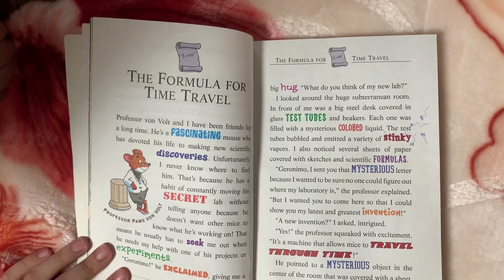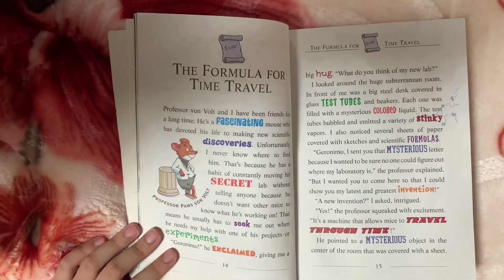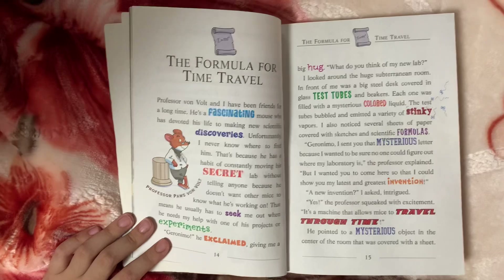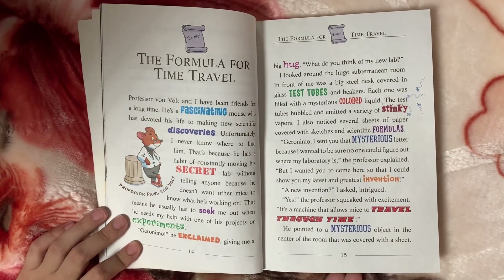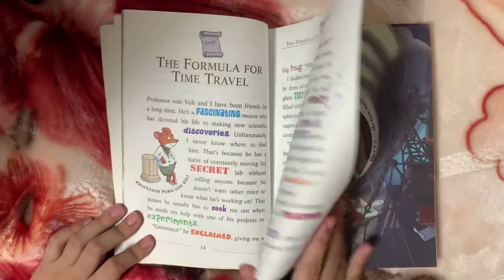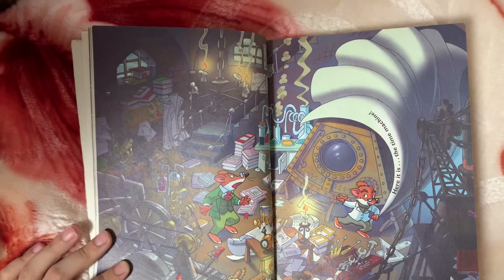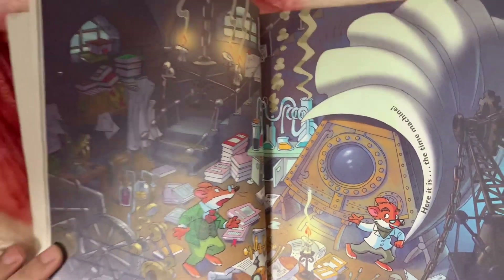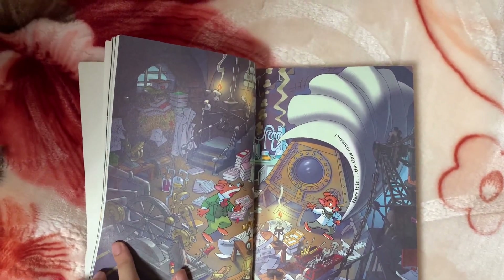A new invention, I asked. Yes, the professor squeaked with excitement. It's a machine that allows mice... He pointed to the mysterious object in the center of the room that was covered with a sheet. Here it is — the time machine!